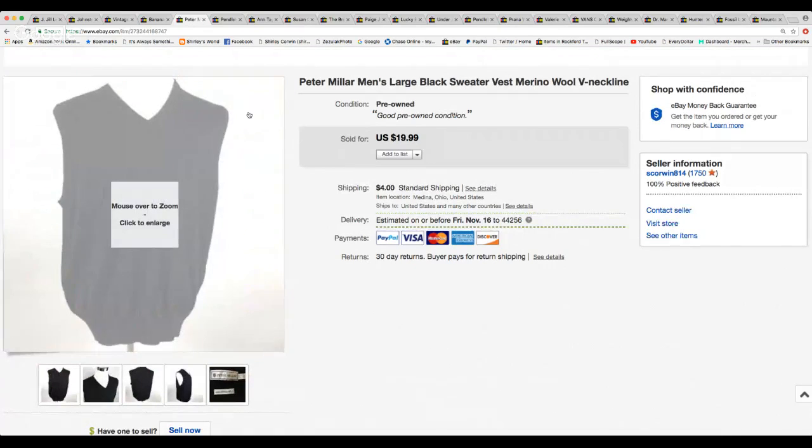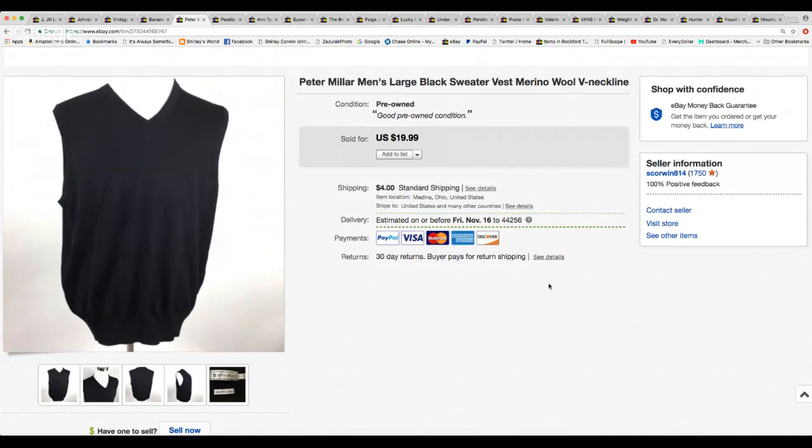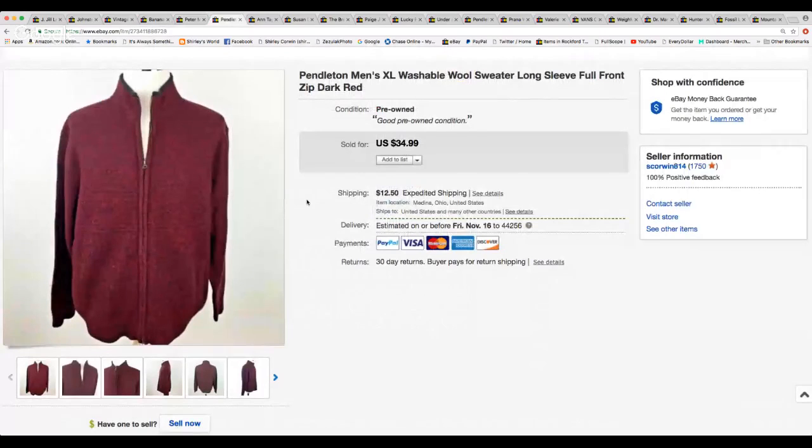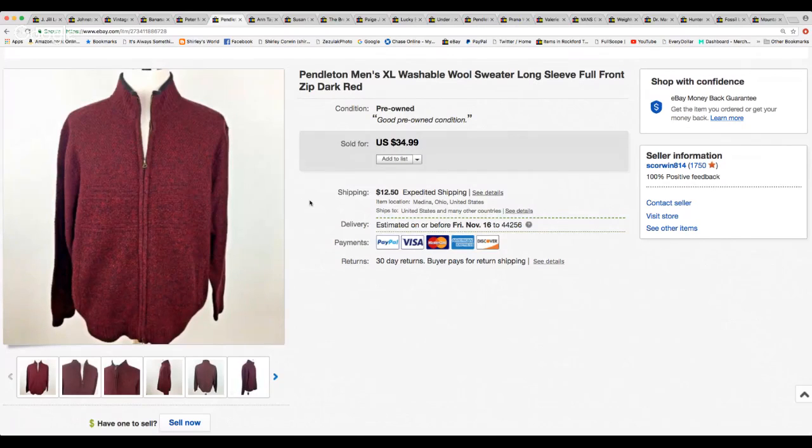Here's a Peter Millar large black merino wool sweater vest with a V-neck. It sold for the asking price of $19.99 and they paid $4.00 shipping. Next, this Pendleton extra large sweater with a full zip front — I thought I'd get more for this. I put it up for $34.99 but I did take a best offer for $20. They paid the expedited shipping and it sold on the 13th of October.